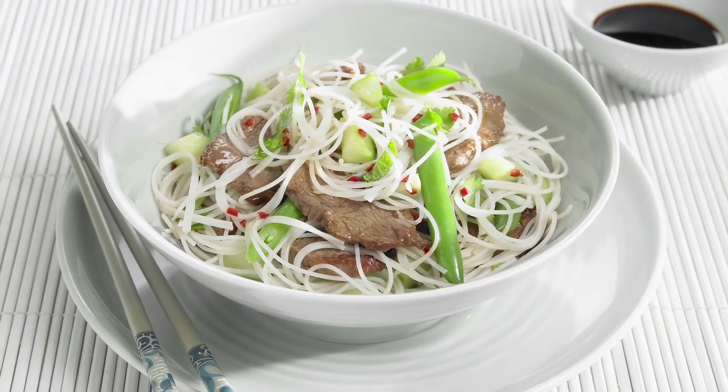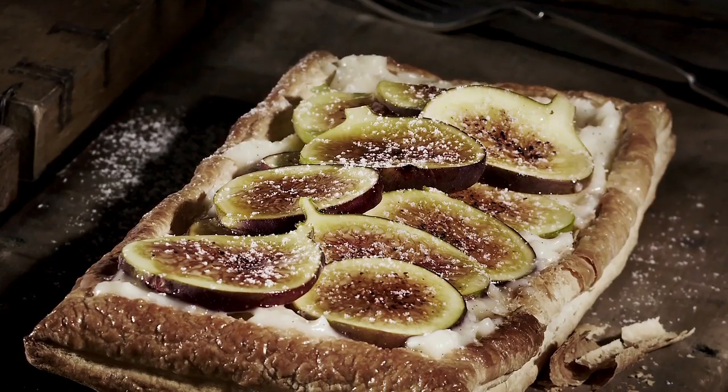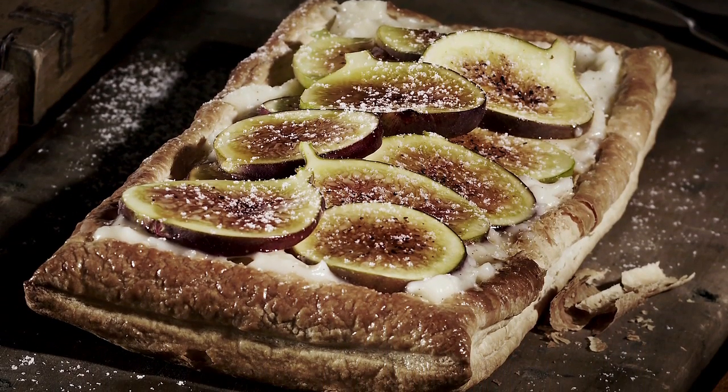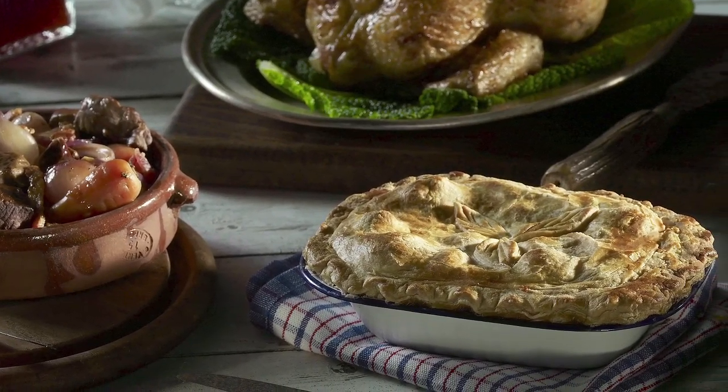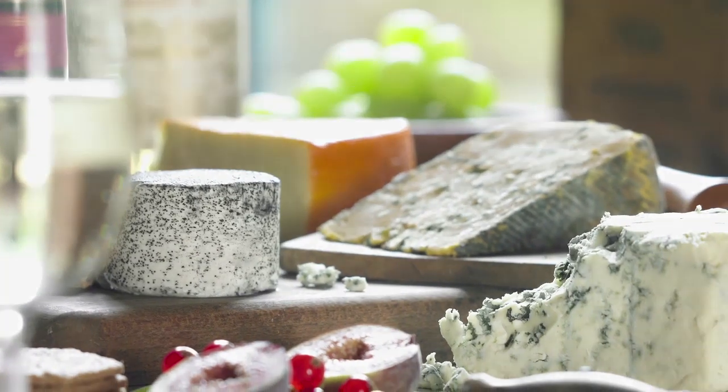The end result you want to achieve with any food shoot is to make the food you're shooting look its best and get that consumer to see that image and want to buy it. That's the job of the photographer in our studio — to sell that product.